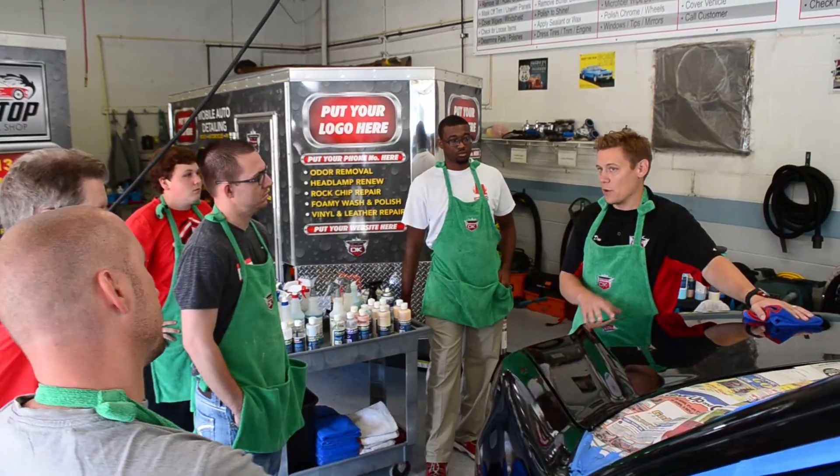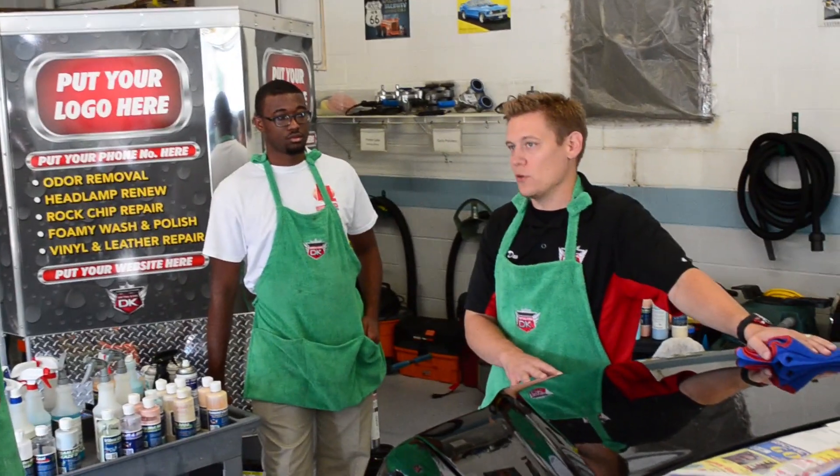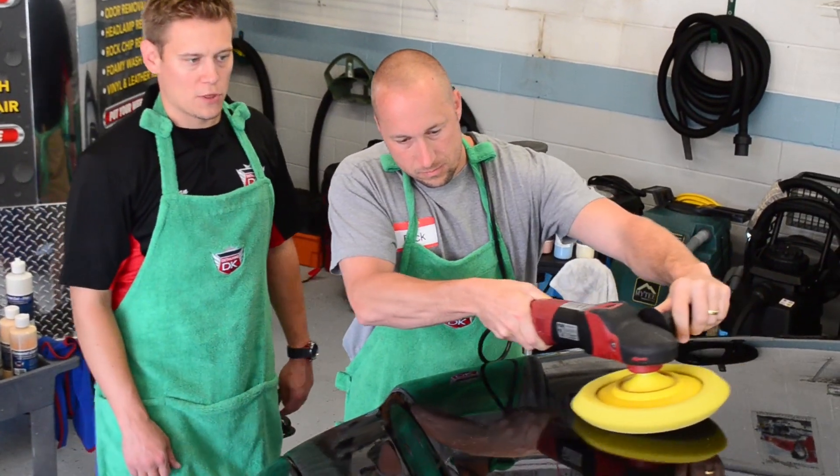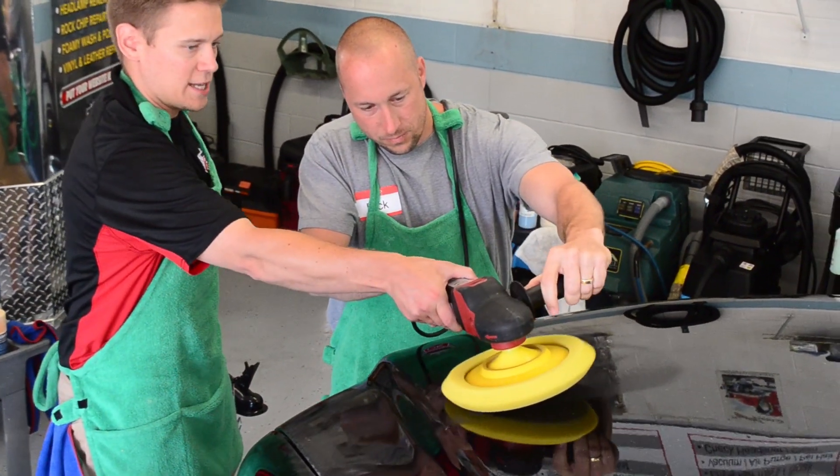Hi, I'm Rick Shanning from Racine, Wisconsin. Starting day two today at Detail King, a three-day craftsman course. After day one, we got so much information yesterday in terms of all the marketing and operational, procedural things. I can't tell you how much more I know now and how much I didn't know, but day one was fantastic.